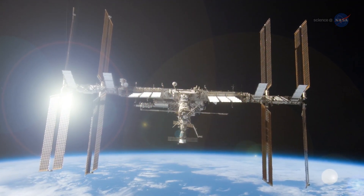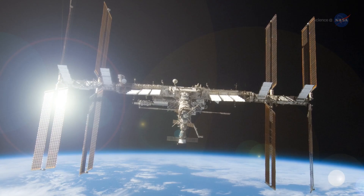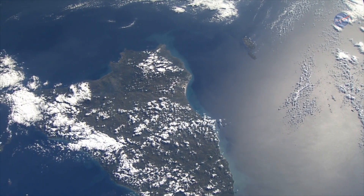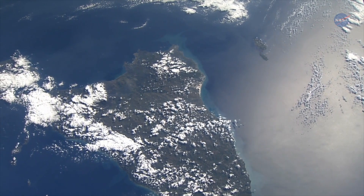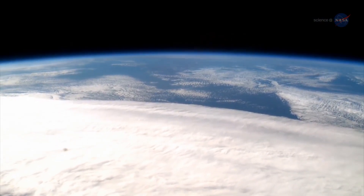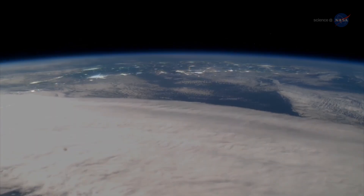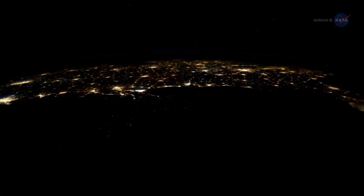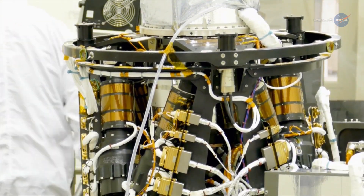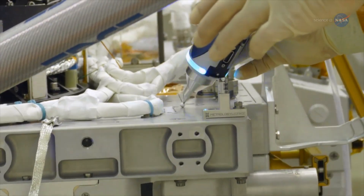The space station's orbit, different from that of most Earth-observing satellites, makes the station a unique vantage point for collecting valuable data about our planet's health and status. The orbit brings it closer to Earth and allows instruments on board to see our planet at different times of day, under varying illumination conditions. NASA is adding to the station's Earth-observing capabilities with instruments like SAGE-3.